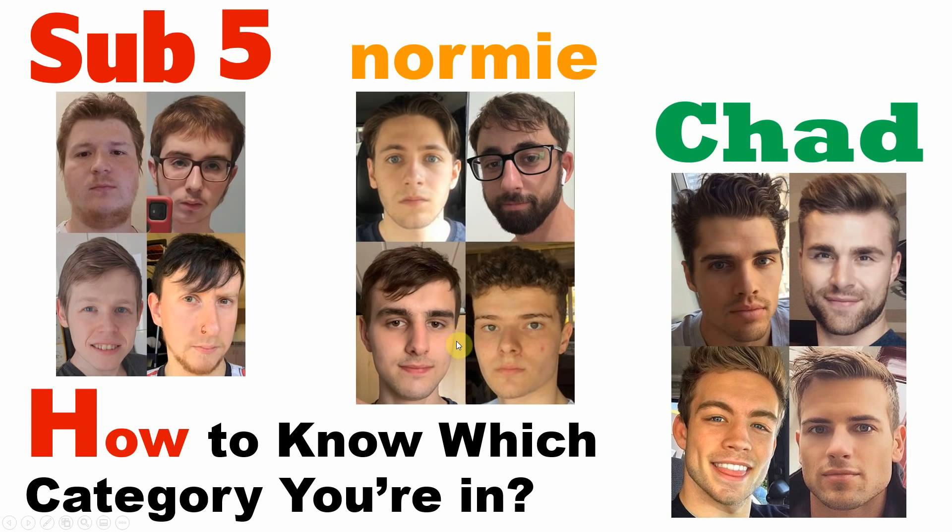Hello and welcome. If you're a regular viewer of this channel, you might often hear me use the term sub-5, normie, or chad to categorize men based on their physical attractiveness. However, I often get emails or comments from people who are still unsure of which category they fall into. So in this video, I'm going to show you how to know which category you're in, in as plain and simple terms as possible.